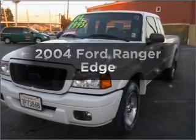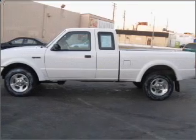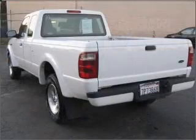Get noticed in this 2004 Ford Ranger. This is the set of wheels you've been looking for. With a solid 6-cylinder engine connected to a manual transmission that'll keep you in touch with your vehicle.